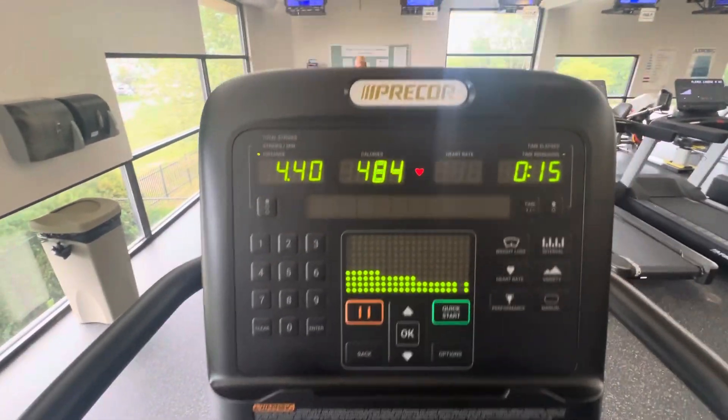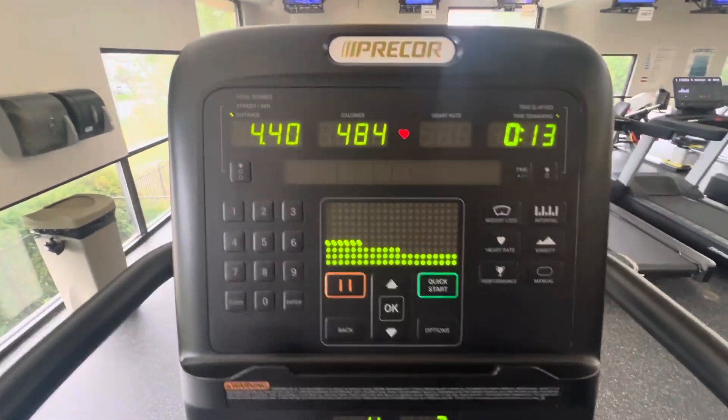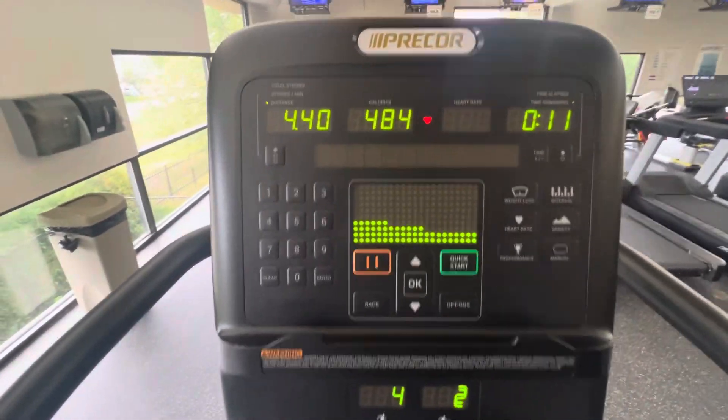I made it to the gym today. Hopefully y'all can hear me — I did not want to go. It's Wednesday, my first day of the week going, but I made it. I'm gonna do the elliptical, that's probably all I'm gonna do. I think it's because it's that time of the month. And four miles later, I'm done.